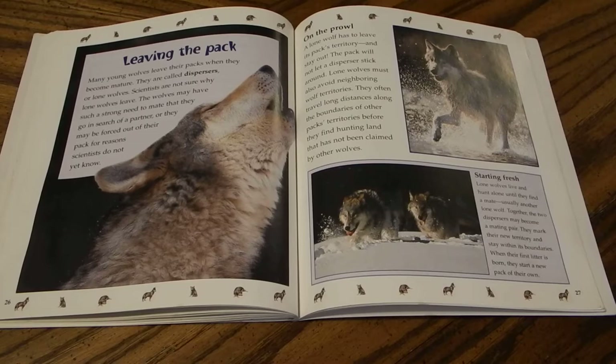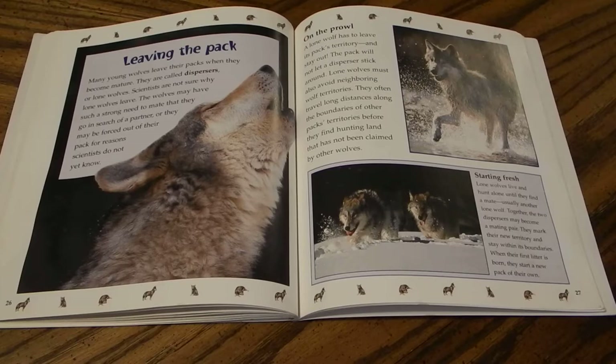Many young wolves leave their packs when they become mature — they are called dispersers or lone wolves. Scientists are not sure why lone wolves leave; they may have a strong need to mate and go in search of a partner, or they may be forced out for reasons not yet fully understood. A lone wolf must leave its pack's territory, avoid neighboring wolf territories, and often travel long distances along boundaries before finding unclaimed hunting land. Lone wolves live and hunt alone until they find a mate, usually another lone wolf. Together the two dispersers may become a mating pair, mark a new territory, and when their first litter is born, start a new pack of their own.